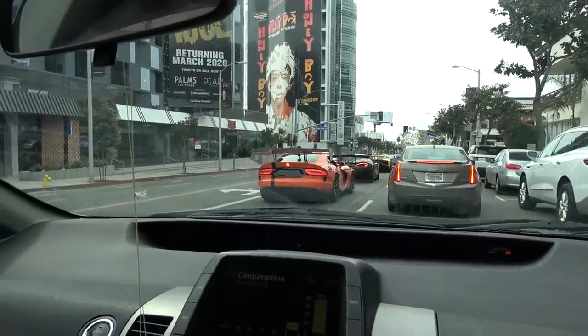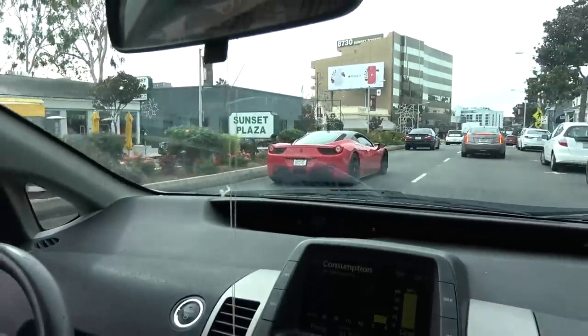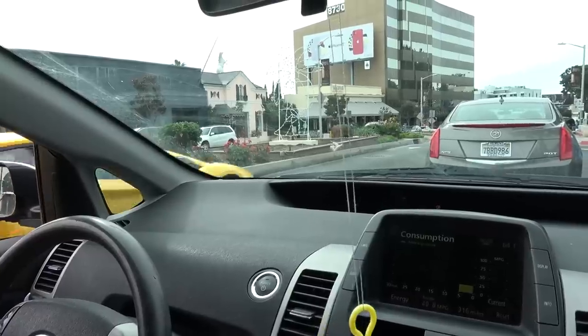Viper with no license plate — very bold. I've not seen that car before. Did you hear that? It sounded awesome.